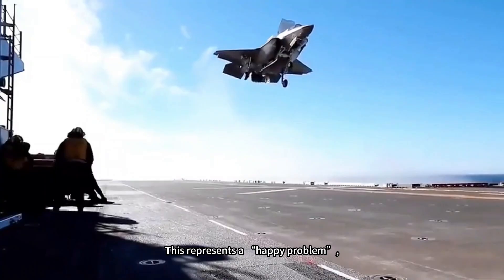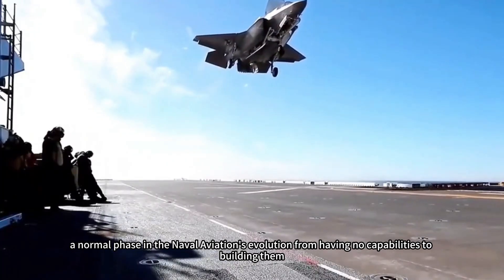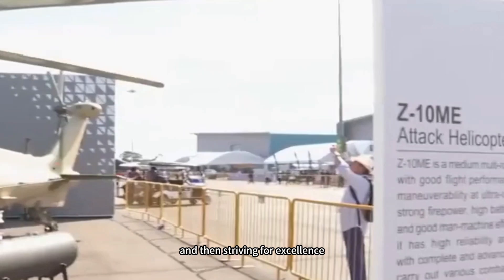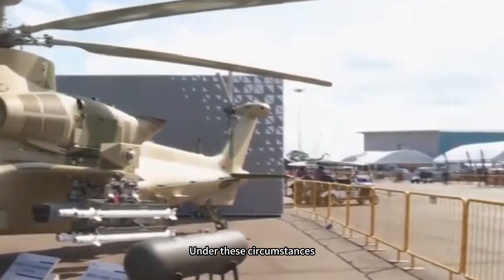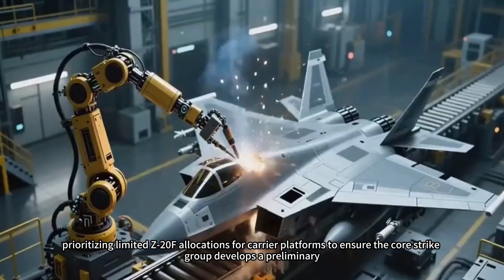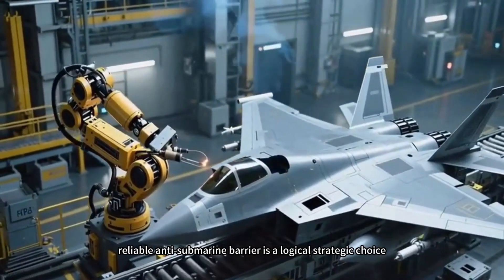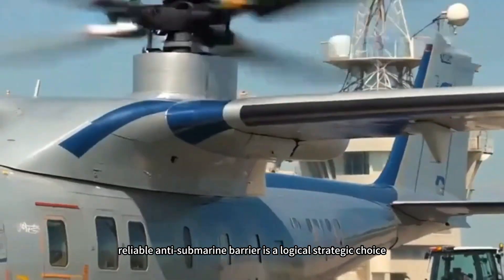This represents a happy problem — a normal phase in naval aviation's evolution from having no capabilities to building them, and then striving for excellence. Under these circumstances, prioritizing limited Z-20F allocations for carrier platforms to ensure the core strike group develops a preliminary, reliable anti-submarine barrier is a logical strategic choice.